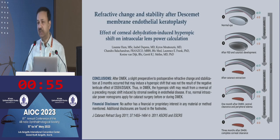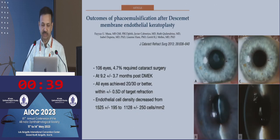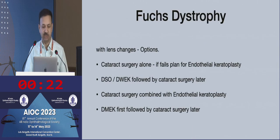You do get a little bit of hyperopic shift with DMEK, and that has to do with the rate of clearing of corneal edema. The central edema clears faster, which makes the posterior curvature more myopic — that's why you get a hyperopic shift. When the peripheral edema resolves, this hyperopic shift disappears. A study of DMEK followed by cataract surgery found that endothelial cell loss from cataract surgery was not very significant, the majority of eyes achieved 20/30 or better, and target refraction was within plus or minus 0.5.